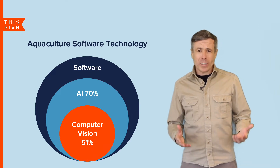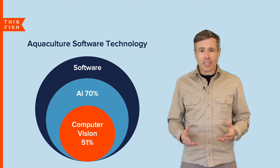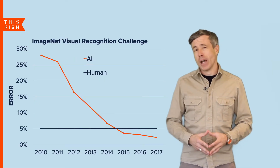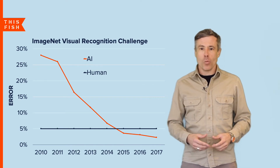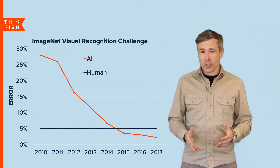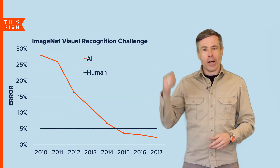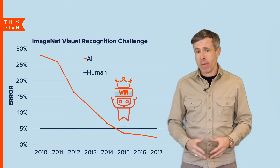So why are we seeing this explosive growth? First, the technology — machine learning algorithms are becoming smarter and more powerful. Here's an example: every year since 2010, ImageNet has held a visual recognition competition in which machines compete against humans for recognizing images. When it started, AI was getting it wrong about 25% of the time. Then in 2015, AI algorithms beat humans and have been getting better and better ever since.